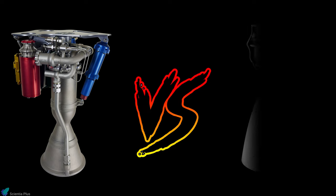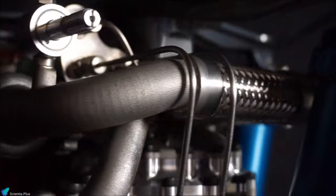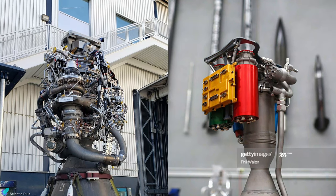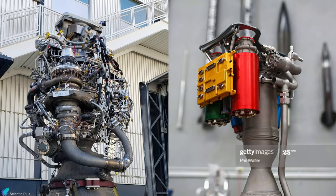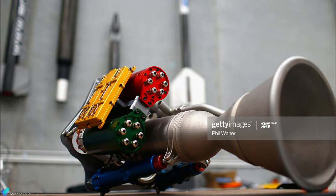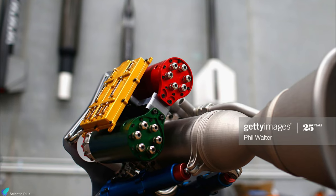Rutherford cuts down on much of the complex turbomachinery and plumbing typically required for gas generator cycle engines, and is simpler to build than a conventional engine. The electric pump-fed system eliminates the need for extra tubes and valves, which add weight and are frequently a source of engine failure. In a traditional engine, the pre-burner combustion must be timed with engine operation, but the Rutherford engine uses brushless DC motors and lithium battery cells to completely eliminate this thermodynamic problem.